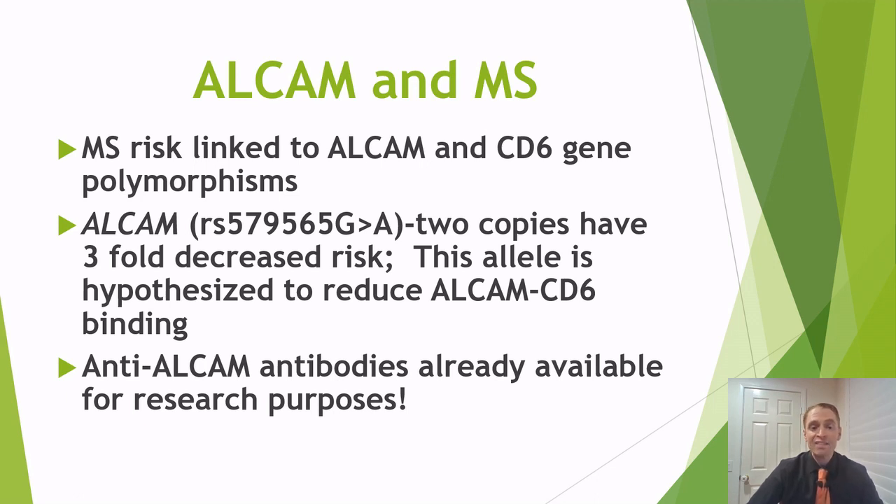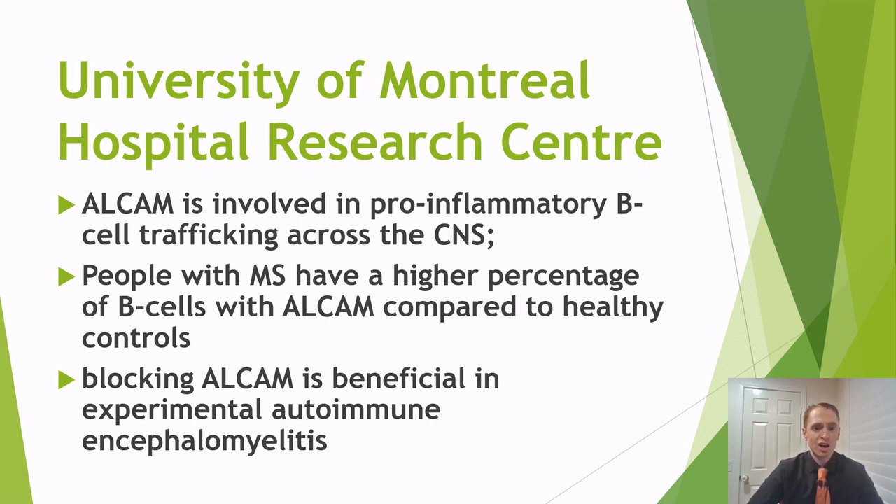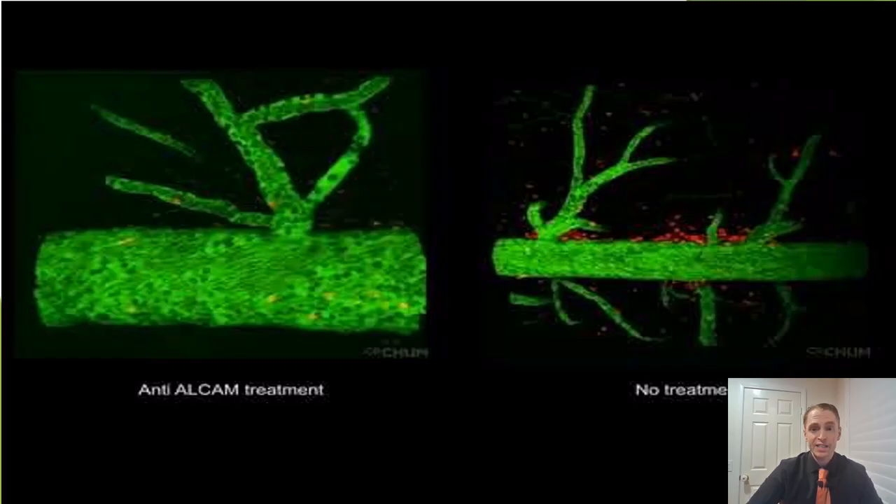We already have ALCAM-binding antibodies, though they're available only for research purposes and may not be usable in human disease. The University of Montreal research shows that ALCAM is involved in pro-inflammatory B-cell trafficking into the central nervous system — the brain, spinal cord, and optic nerve. People with MS have more ALCAM on their B cells compared to controls. A study also showed that blocking ALCAM is beneficial in the mouse model of MS, EAE (experimental autoimmune encephalomyelitis). When the drug against ALCAM is used, there is no binding of B-lymphocytes to the blood-brain barrier, whereas without treatment, B cells bind and traffic into the central nervous system.